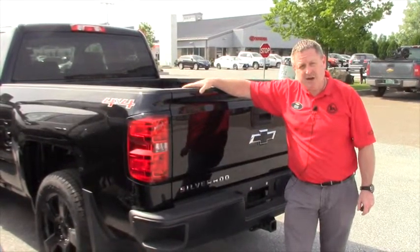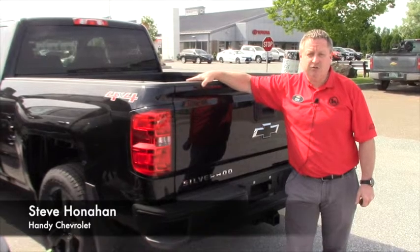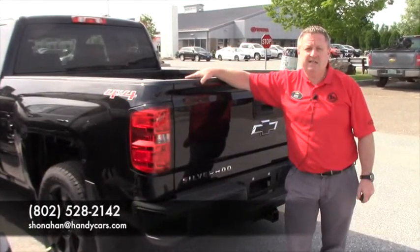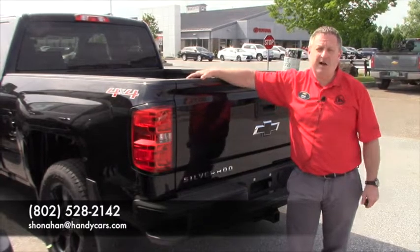So if you're interested in coming down and taking a test drive, my name is Steve Honahan. I can be reached at 802-528-2142 or online at handychevy.com. Thank you.